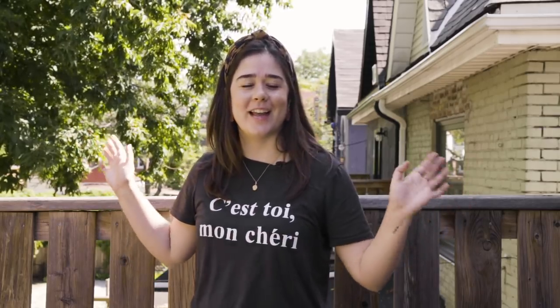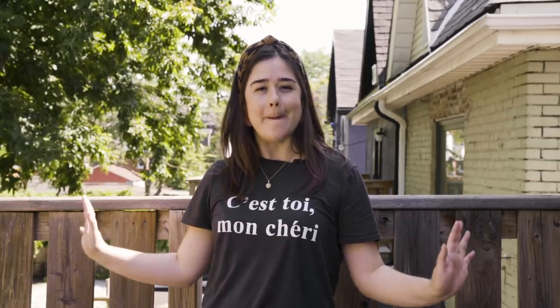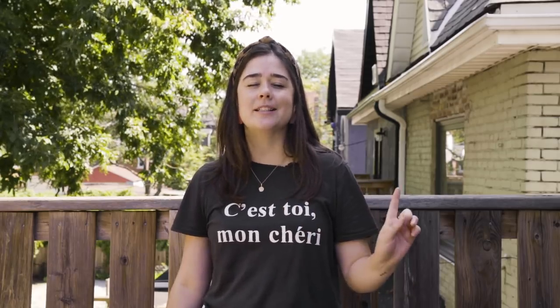Hey guys, welcome back to my channel. I'm Alexandra and today we are doing a patio makeover. You're probably wondering why are you doing a patio makeover at the end of summer? Well friends, couple reasons.